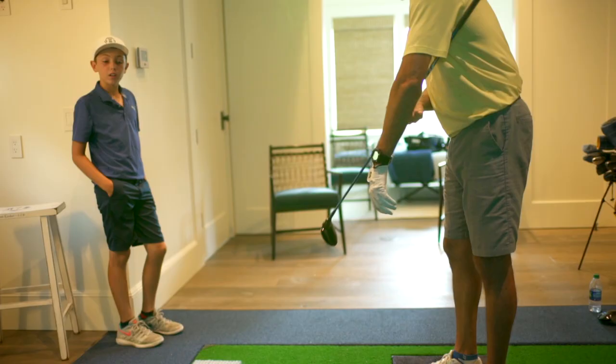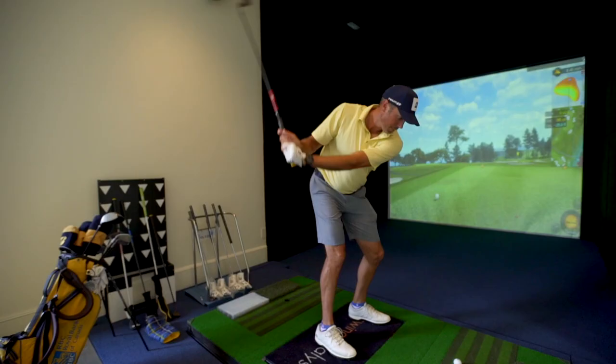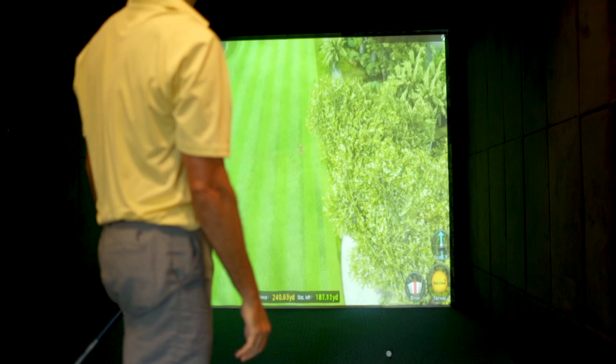When I stepped up and hit a shot — I know just how far my 7-iron goes — and when I hit it, it came out exactly what I knew it would go: 170 yards. When I saw the ball flight, when I saw the data, I said this is real.